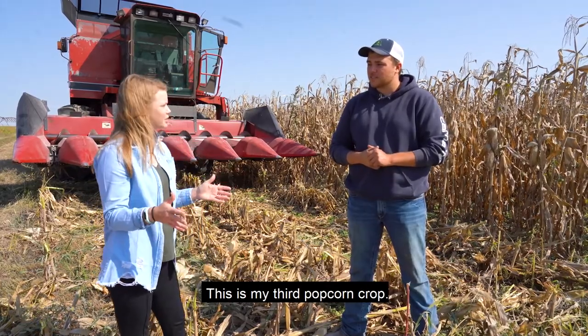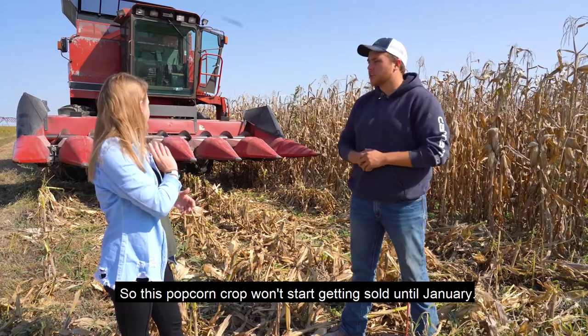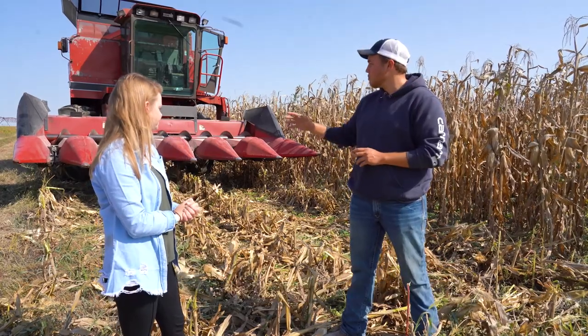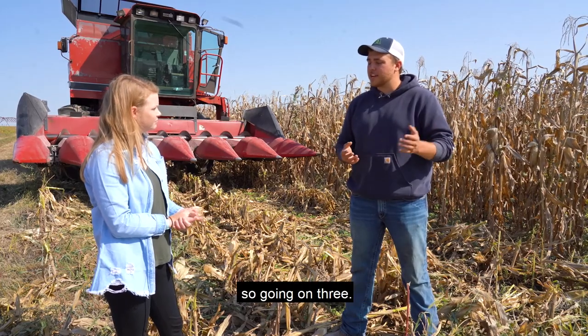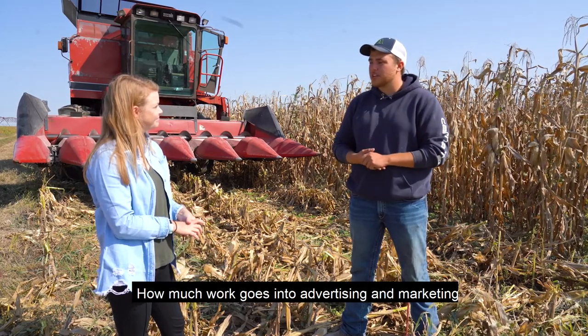How many years has it taken to build your business? This is my third popcorn crop. This popcorn crop won't start getting sold until January — I'm selling last year's harvest right now. So going on three years.